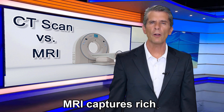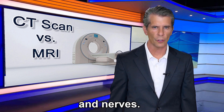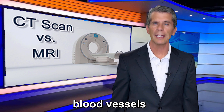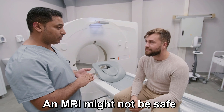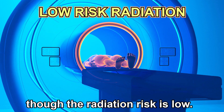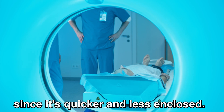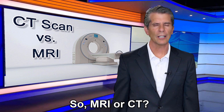Here's the bottom line: MRI captures rich, detailed images of organs, muscles, and nerves. CT delivers rapid snapshots of bones, blood vessels, and possible injuries. Your health history matters — an MRI might not be safe if you have certain implants, and a CT scan isn't ideal for pregnant women, though the radiation risk is low. If you're claustrophobic, a CT might feel easier since it's quicker and less enclosed.